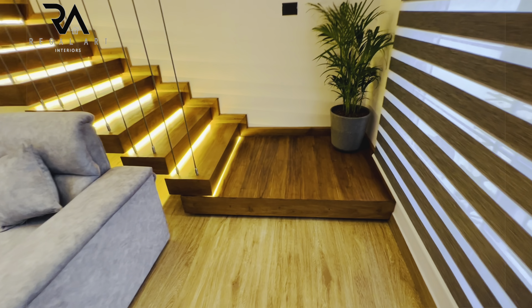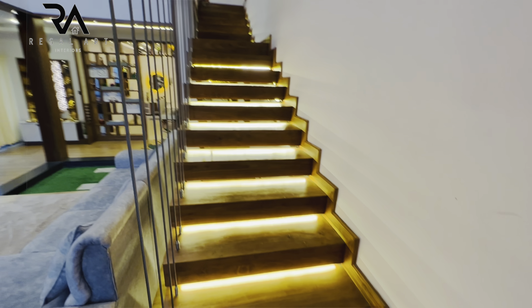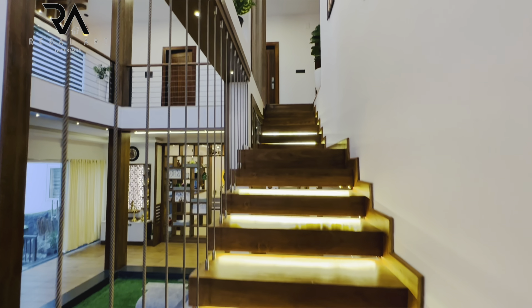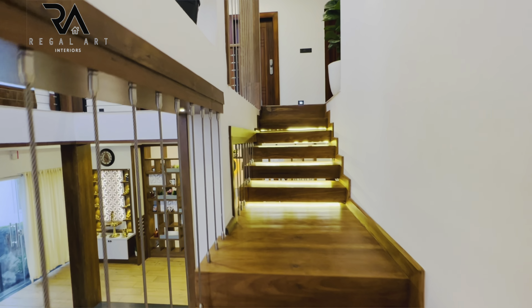Now we are entering towards the first floor. Wire rope railings are done. The stairs are made of wood. Warm lights are given on the steps.